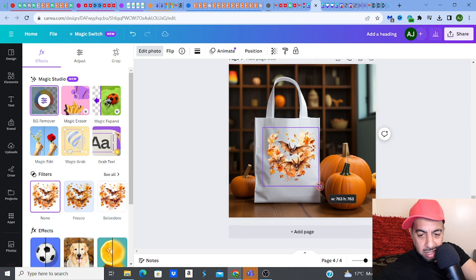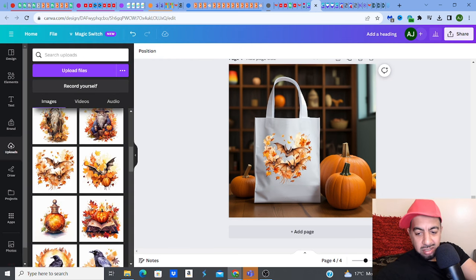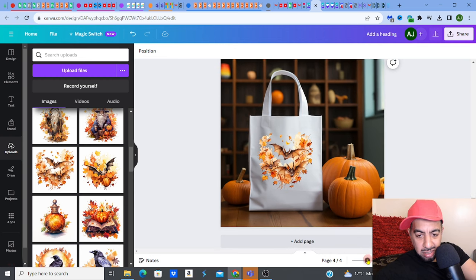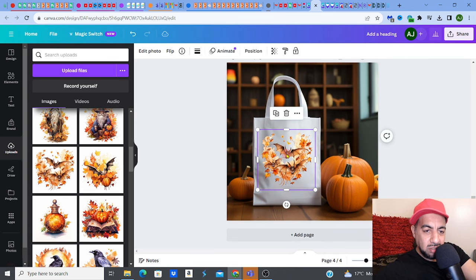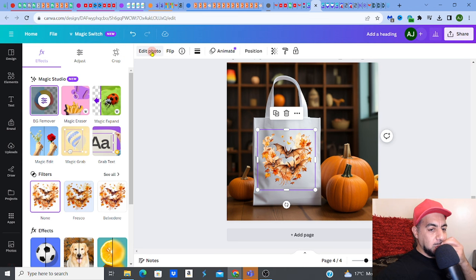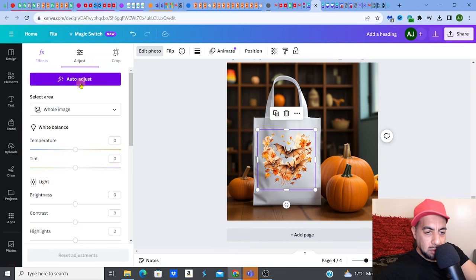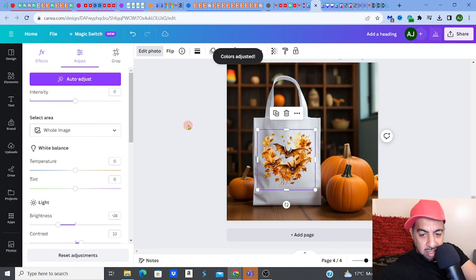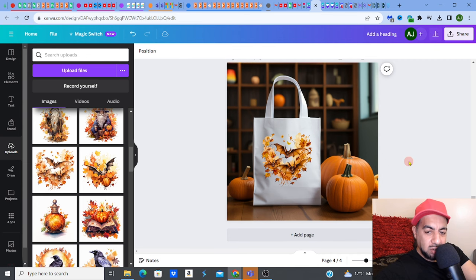There you go — I've got the bats with the images on the tote bag. Quite nice. I might need to adjust the color as well. What's good is you could go to Image → Edit Photo and there are a few things you could do even on Canva to work on getting the color right. You could do things like auto-adjust. I've just clicked auto-adjust and it kind of tries to fit the image with the background somehow.